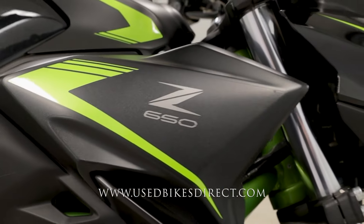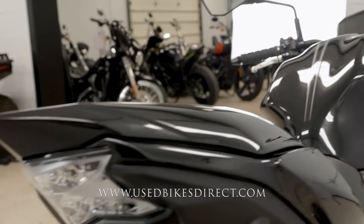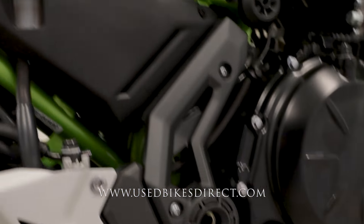This is a 2022 model Kawasaki Z650. It's going to feature Kawasaki's 649cc parallel twin engine, and that is paired up to a six-speed transmission. Low mileage bike we're checking out today — 1,931 miles on it.